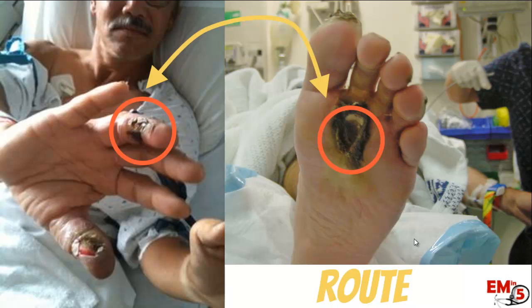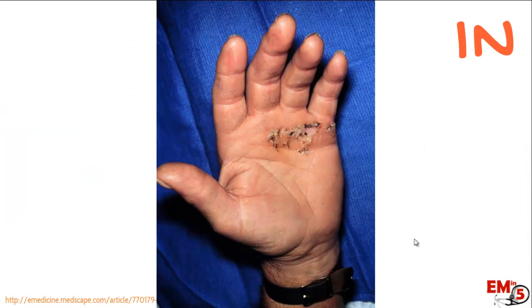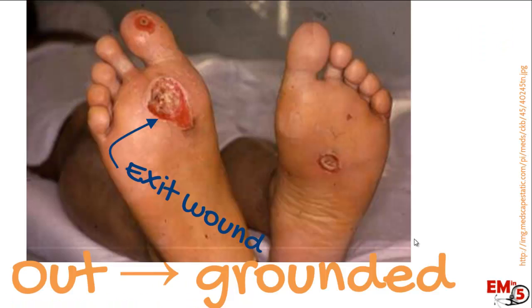You need to think about the route that the electricity and current took. When a person gets electrocuted, there's usually a source they're touching — that's the entrance of the current, which creates an entrance wound, for example on the hand. The current exits where the person is grounded, usually the feet, creating an exit wound.